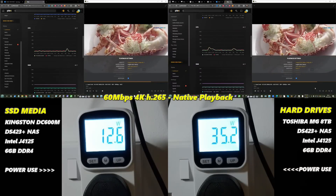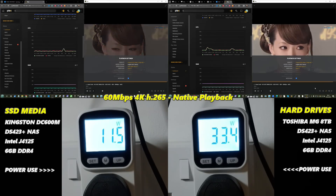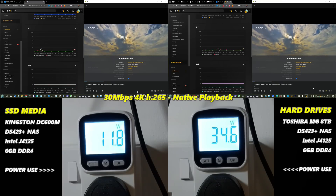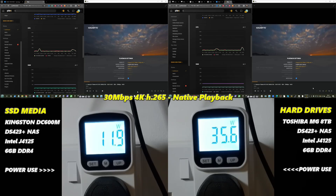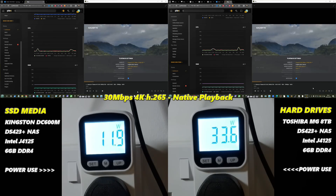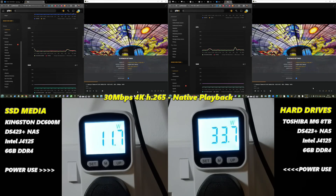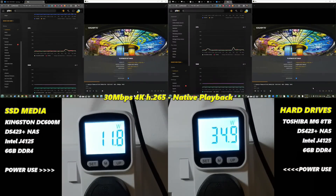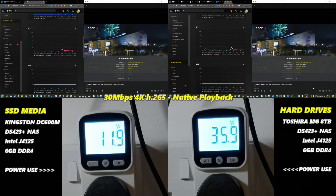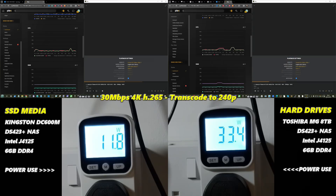The SSDs didn't present the advantage a number of us would have liked to see in a Plex media server. When running multimedia via SSD media, the CPU didn't have to do less work because it wasn't heavily taxed in the first place. Yes, we saw lower power consumption with SSDs over hard drives, but any benefit for native playback in terms of actual system resources was negligible — next to zero. Both systems showed the same power consumption across all file types, clearly indicating storage type didn't affect native playback CPU load.